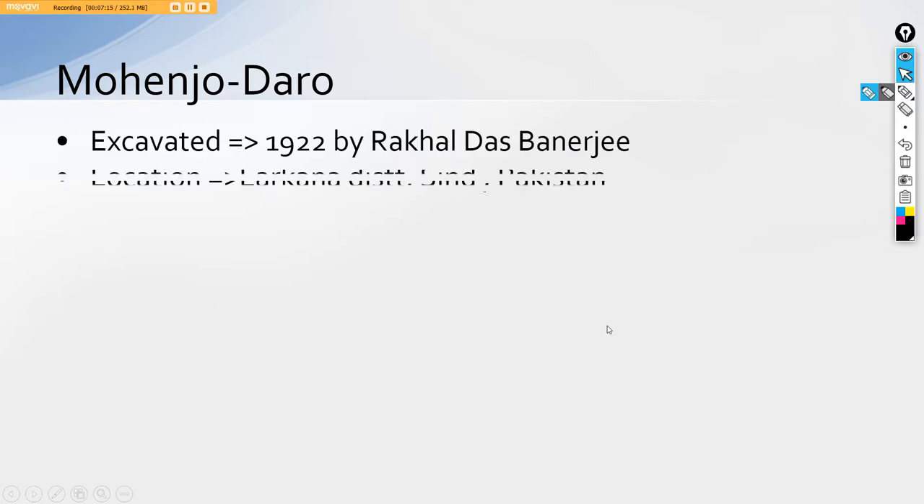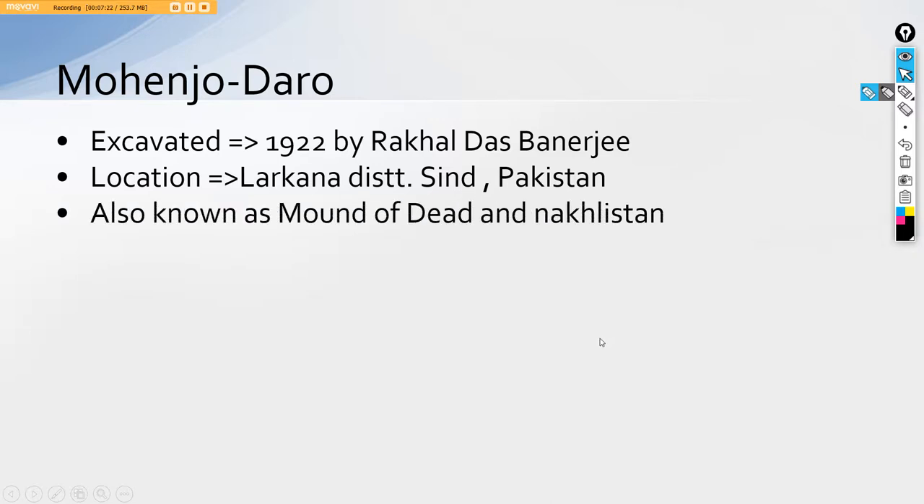After Harappa, the next important city is Mohenjo-daro, or the Mount of the Dead. Mohenjo-daro was excavated in 1922 by Rakhal Das Banerjee (R.D. Banerjee) and is on the banks of river Indus, located in Larkana district in Sindh. It is known as the Mount of the Dead because of the ample number of bodies found — about 41 bodies were found in continuation in one single room. It is also known as Nakhalisthan, meaning garden, so it was the garden of Harappa.